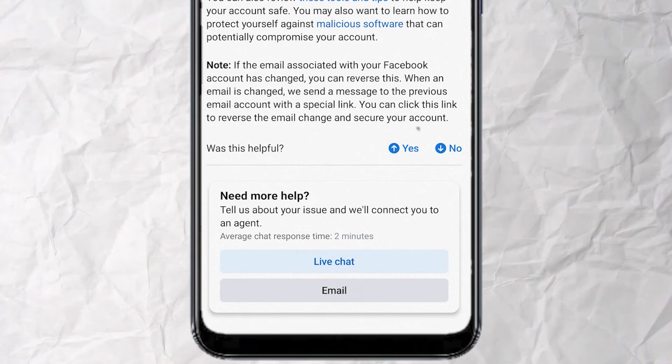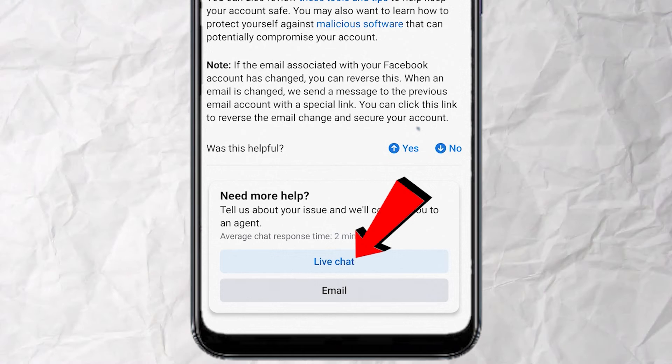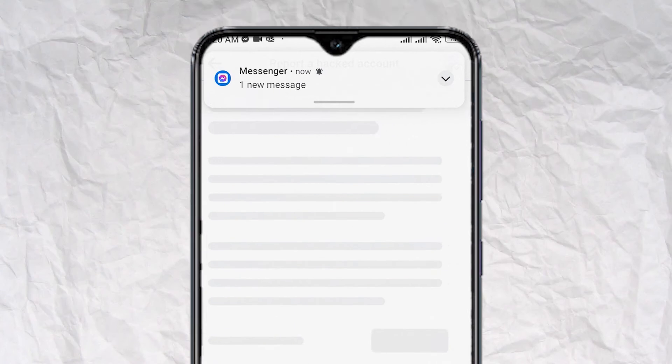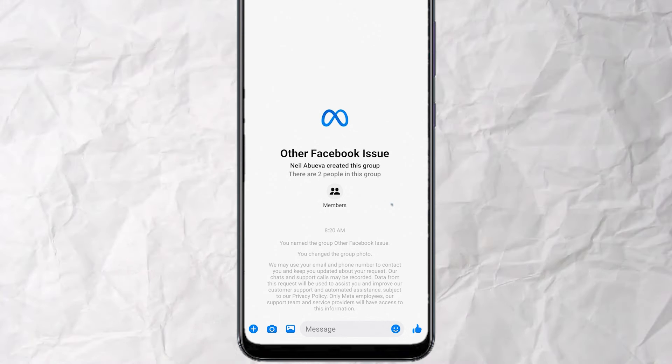Here you see two options to contact the support team. We want to select Live Chat so tap on it. Describe your issue, tap on Request Chat, open the Messenger notification, and you now have this chat window with a Meta support representative.